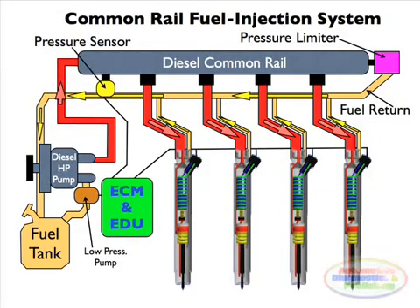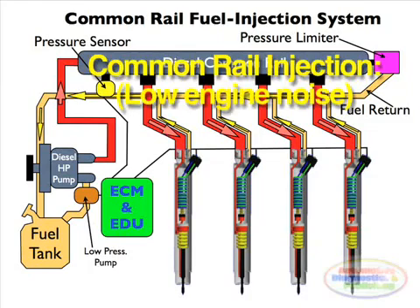Some advanced common rail fuel systems perform as many as ten injections per stroke. Common rail engines require very short or no heating up time at all. They produce lower engine noise and emissions than older systems.